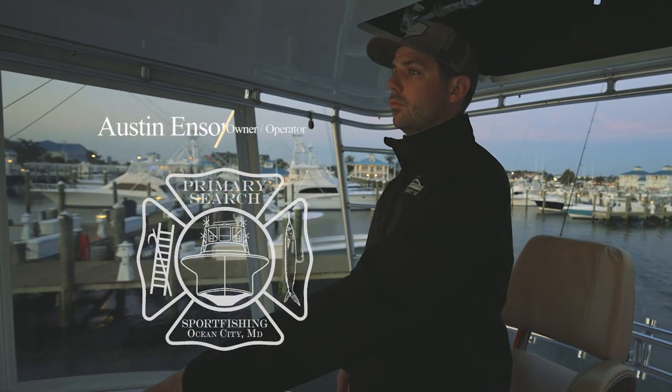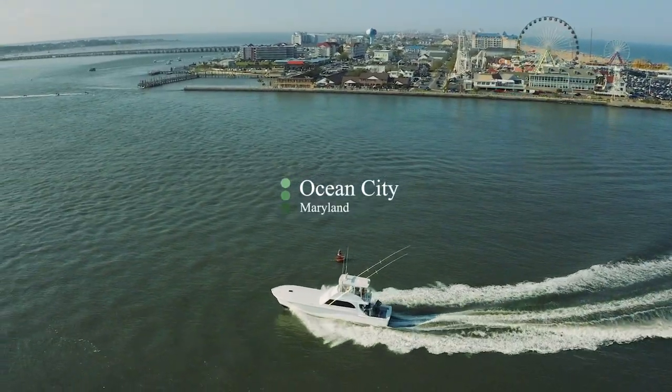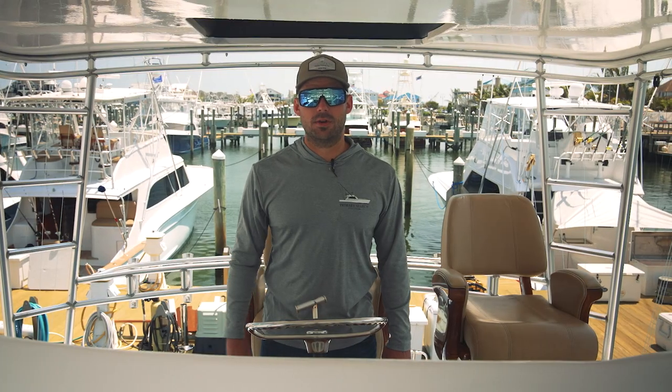My name is Austin Enzer, interoperator of the Primary Search. We're here in Ocean City, Maryland, the White Marlin capital of the world, home of Sunset Marina, one of the greatest marinas on the East Coast. And I'm going to take you around this boat and give you a show.